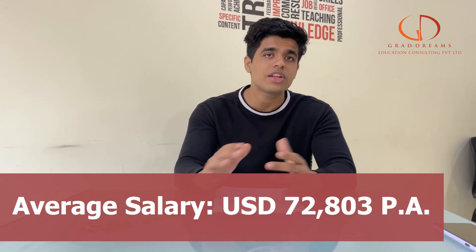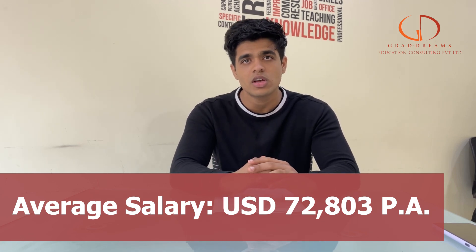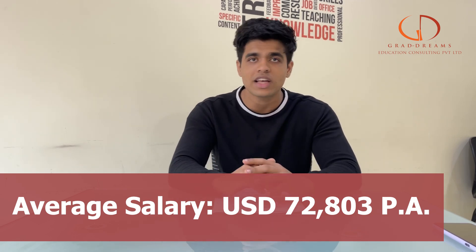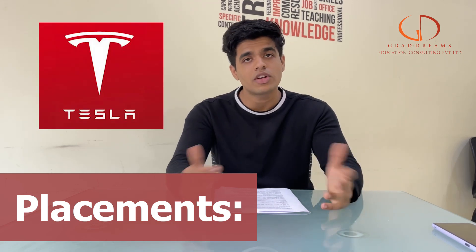Talking about the salaries and jobs you can get — the average salary at CSU graduates is anywhere between 72,000 to 75,000 US dollars. But if you get into top roles like a finance professional, project manager, or product manager, you can expect a salary upwards of 80,000. Many companies like NASA, Nike, JPL, and Tesla even hire from this university.